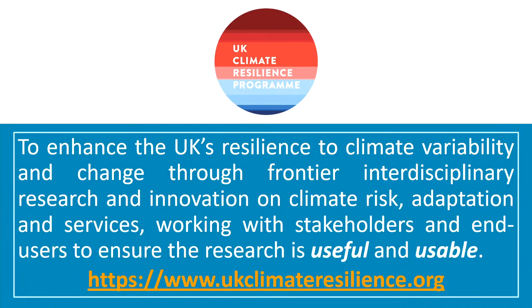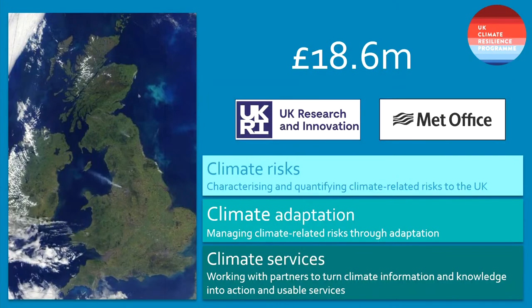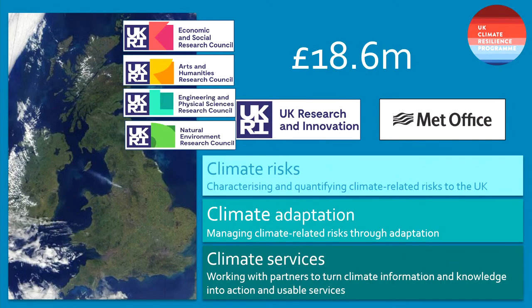There are over 50 to 60 pieces of work funded under this programme — I urge you to look at our website which has an archive of webinars and information about the funded projects. The programme focuses on the UK — England, Wales, Scotland, Northern Ireland. It's just under £19 million, roughly £18.6 million, with two delivery bodies: roughly half goes to UK Research and Innovation and half to the Met Office. Within the UKRI side, four research councils are involved: Economic and Social, Arts and Humanities, Engineering and Physical Sciences, and the Natural Environment — really trying to cross disciplinary boundaries.